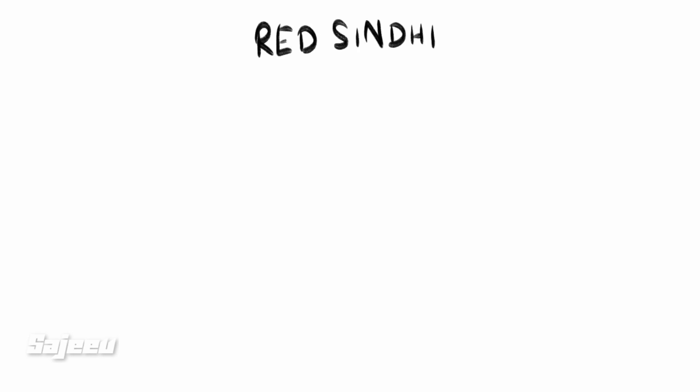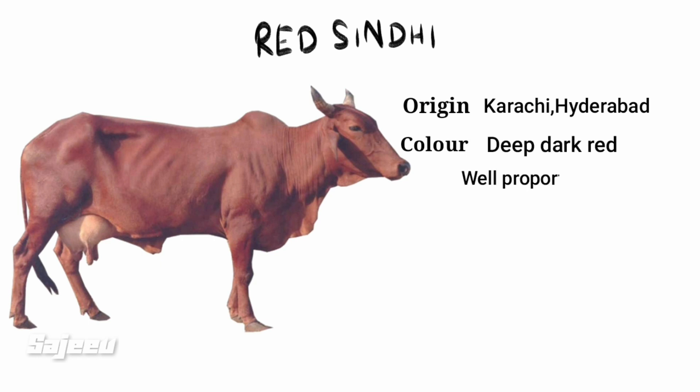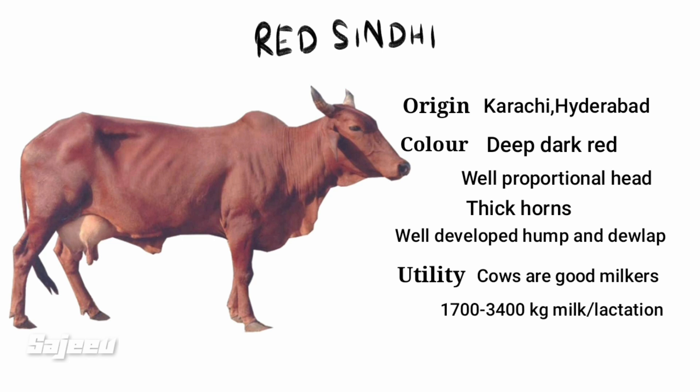The next breed is Red Sindhi, which originates from Karachi and Hyderabad. The color is deep dark red, and it has a well-developed hump. The milk yield is approximately 1000–1500 kg per lactation.